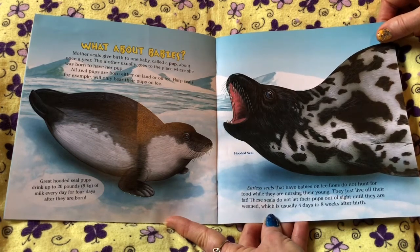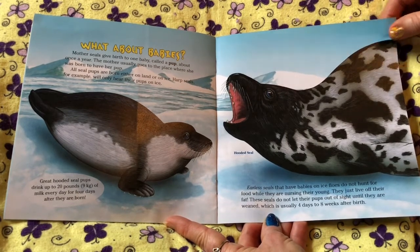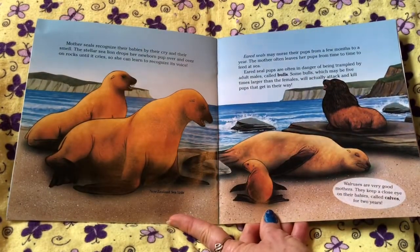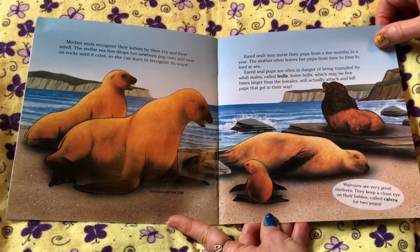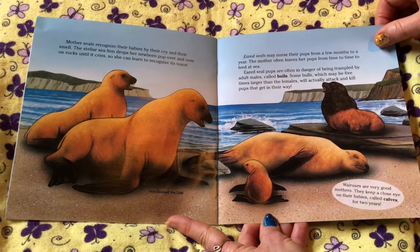Wow! Earless seals that have babies on the ice floes do not hunt for food while they're nursing their young — they just live off their fat. These seals do not let their pups out of sight until they are weaned, which is usually four days to eight weeks after birth. Mother seals recognize their babies by their cry and their smell. The Steller sea lion drops their newborn pup over and over on rocks until it cries, so she can learn to recognize its voice.